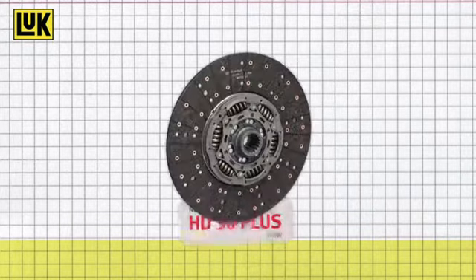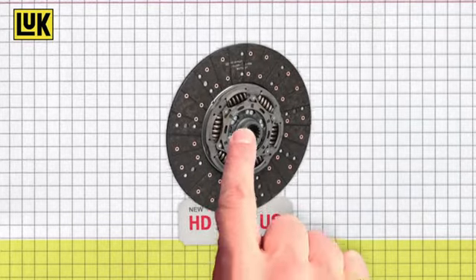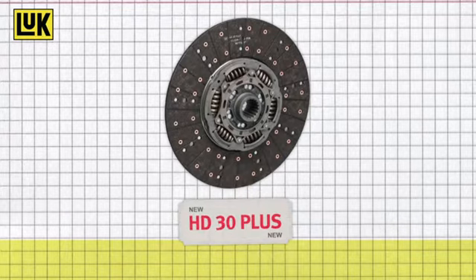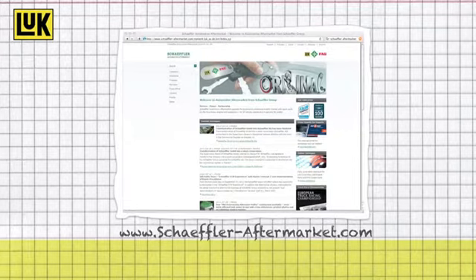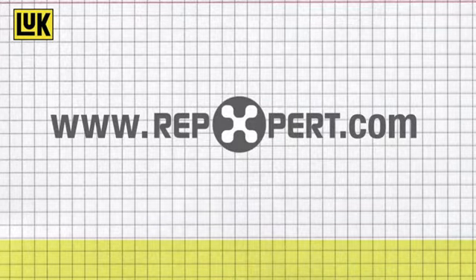Choose Luke Clutch Discs with the new facing HD30 Plus and profit from highest customer satisfaction. You can find further technical information as well as product brochures and videos on the Scheffler Automotive Aftermarket website or on the internet portal for garages at www.repexpert.com.